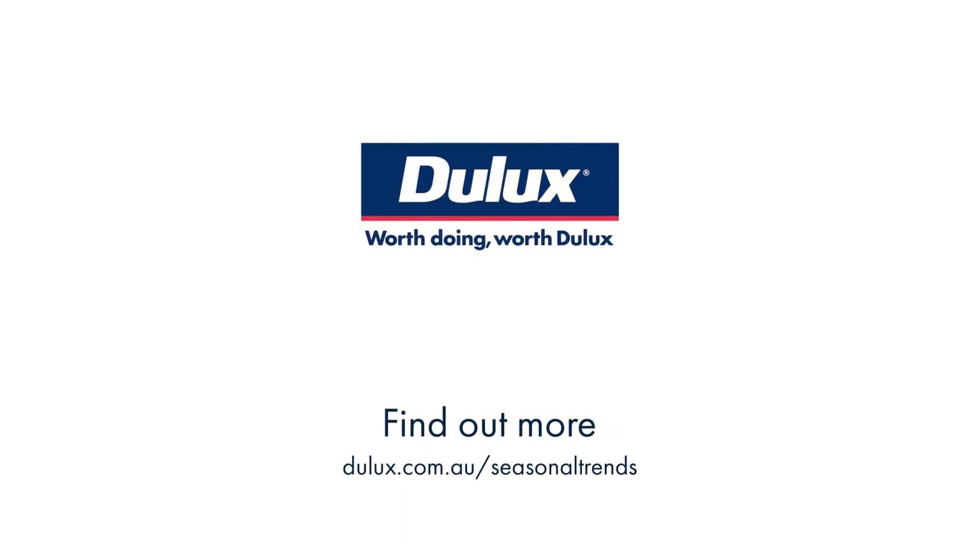Find out more about bringing this look to life at Dulux.com.au/SeasonalTrends.